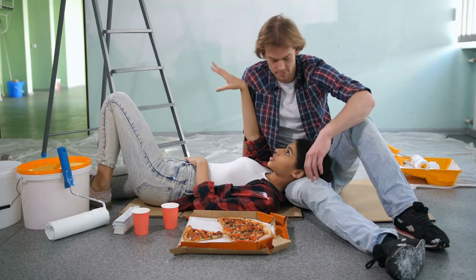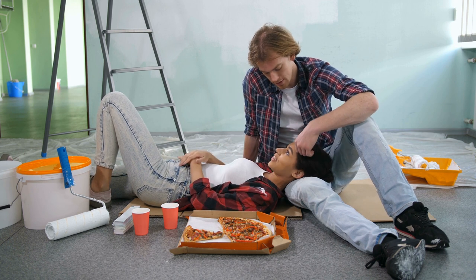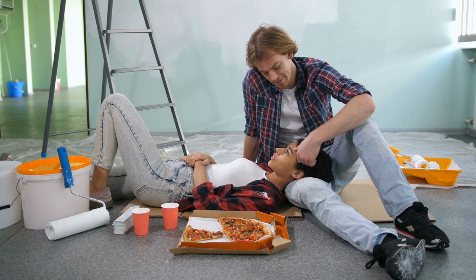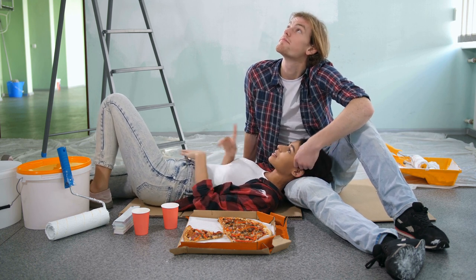And that's all for now. Ladders can be used for more than just reaching high places. In fact, there are many different ways you can use a ladder in your home to improve functionality and add some extra storage. So get creative and see how you can put a ladder to work in your own space. Thanks for watching and we'll see you in the next video.